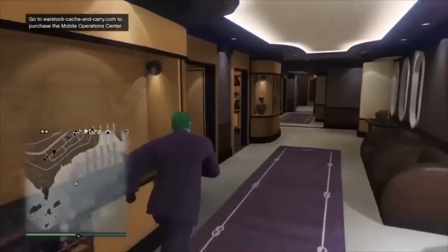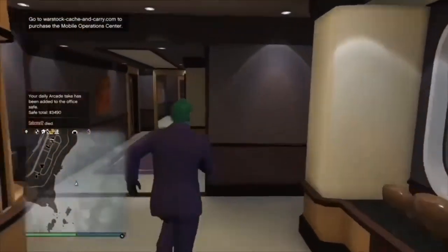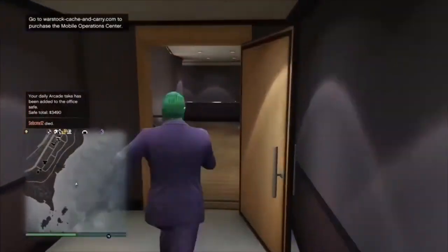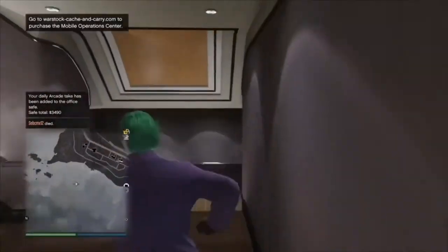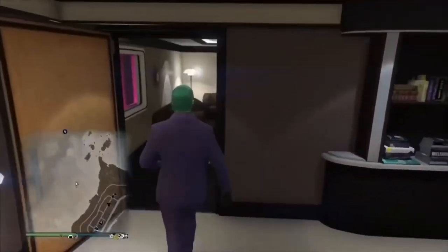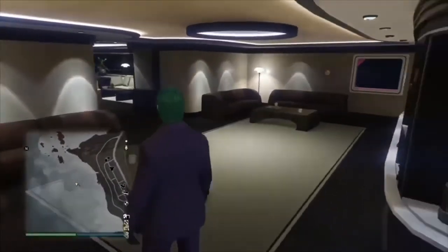I'm now going to show you the full size of the actual cruise. Absolutely amazing. I'm going to go outside and show you another view of this amazing luxury cruise. It is absolutely massive and I'm pleased I bought it.